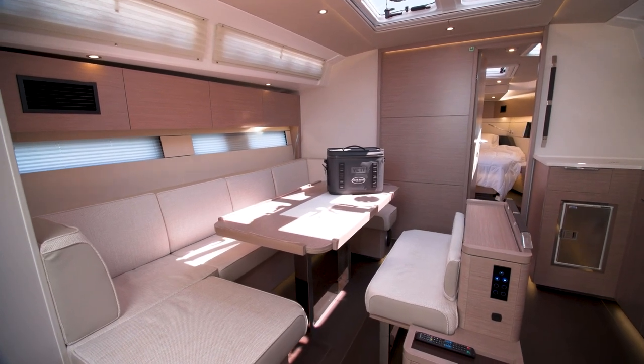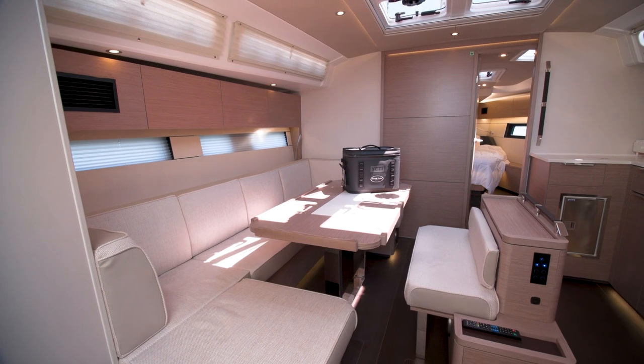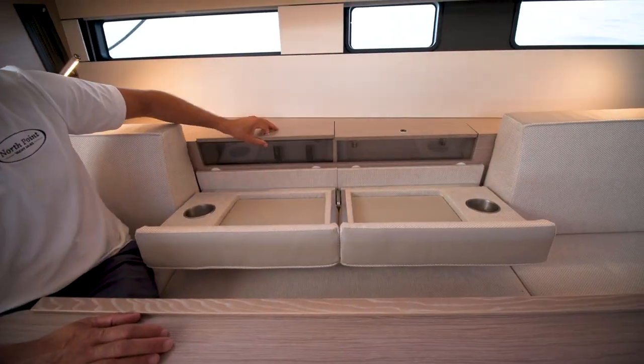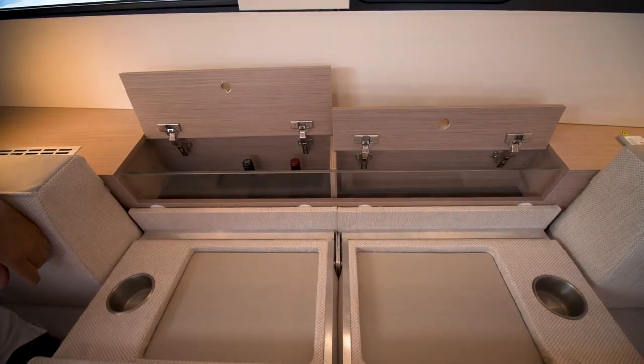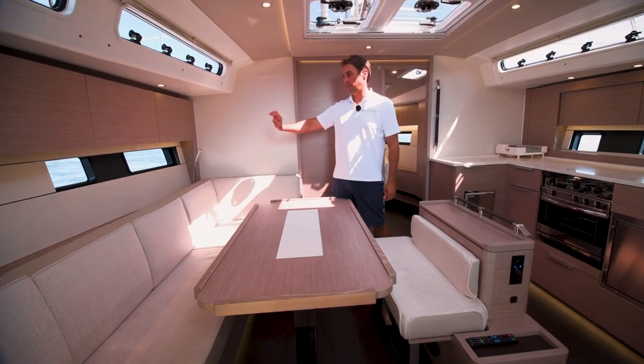Moving on to the main salon, you see we have this absolutely huge dinette which has enough space for six to eight people. In addition we have multi-function backrests which reveal a hideaway bar area, and plenty of storage behind the salon seating.